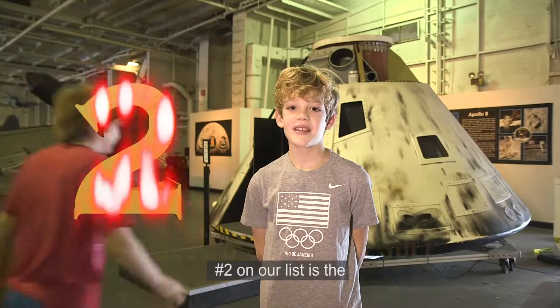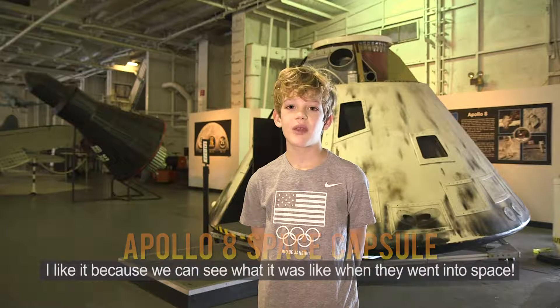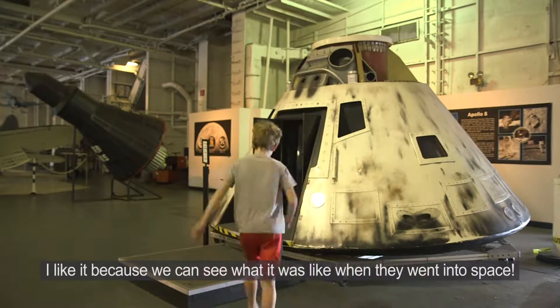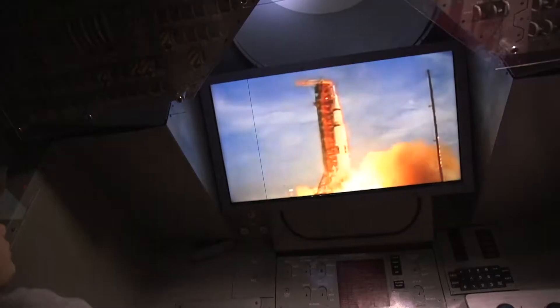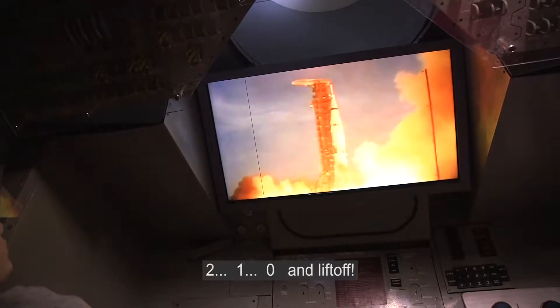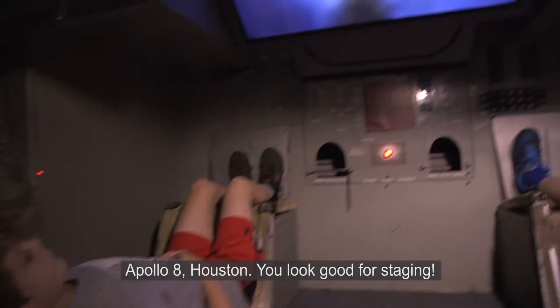Number two on our list is the Apollo 8 space capsule. I like it because we can see what it was like when they went up into space. Apollo 8, Houston — you look good for staging.